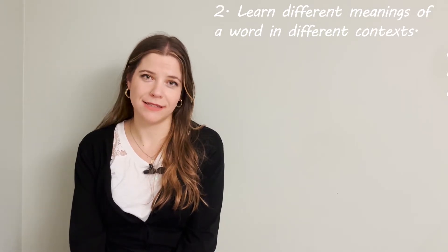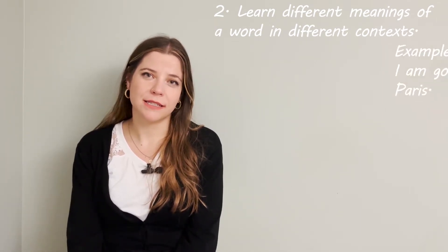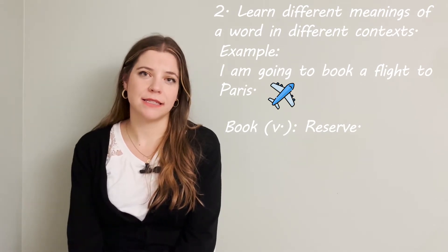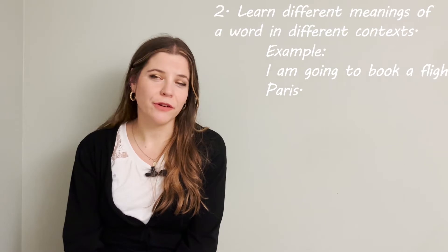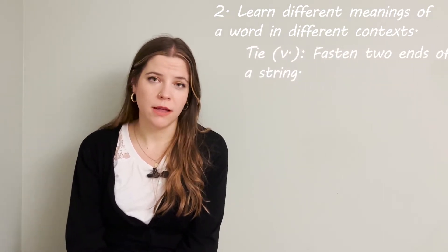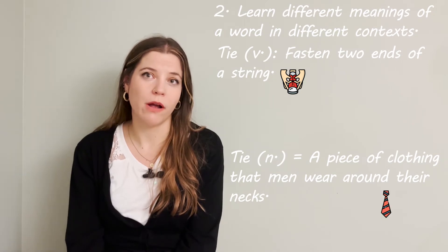Another important piece of advice is to try to learn the different meanings of one word in different contexts. As you might already know, many words in English can have different meanings in different contexts. For example, in the sentence 'I am going to book a flight to Paris,' the word 'book' means to reserve. Whereas in the sentence 'it was a very interesting book,' the speaker is clearly talking about a physical book, which is a printed document on paper. Another example is the word 'tie.' As a verb, 'tie' means to fasten two ends of a string or long piece of material. But as a noun, it means a piece of clothing that men normally wear around their necks on a shirt.